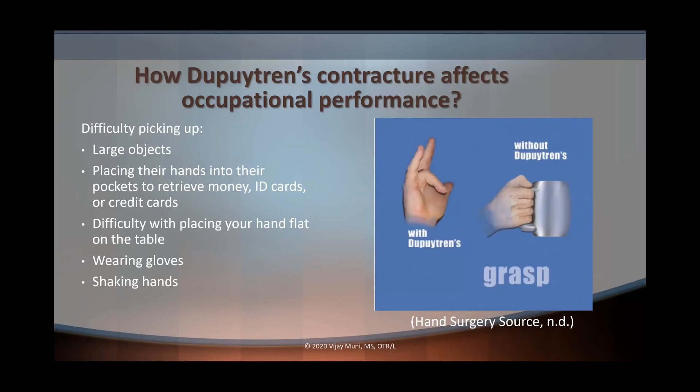How does Dupuytren's contracture affect occupational performance? When the fourth and fifth digits are affected and pulled into flexion, it's going to be impossible to straighten them out. Functionally, we're going to have difficulty picking up large objects, placing hands into pockets to retrieve money, credit cards, or ID cards, wearing gloves, shaking hands, and even holding a cup or mug. You're going to lose the ability to extend that fourth and fifth digit because it's pulled into flexion due to the nodules and cords.